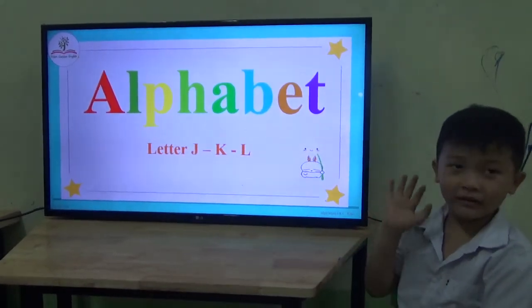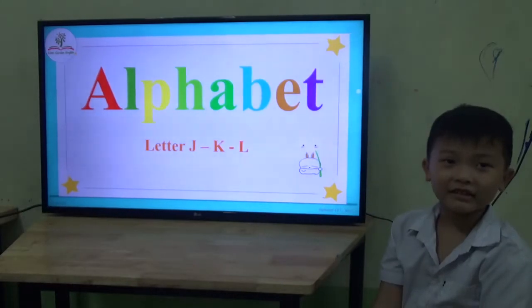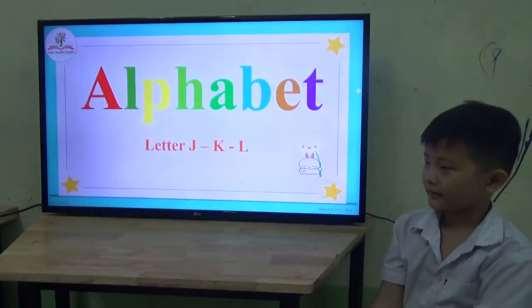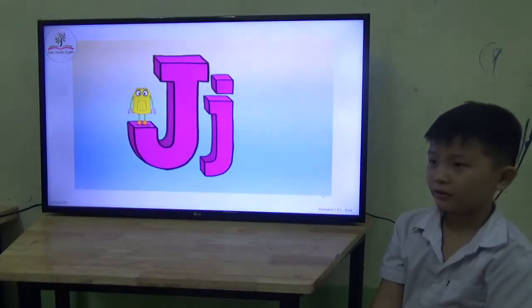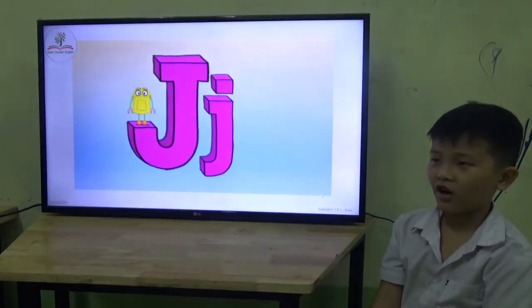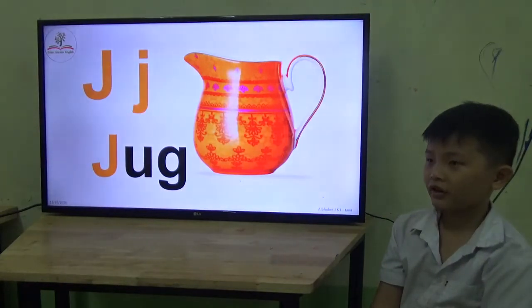What is your name? My name is... I'm... Very good. Now let's start, okay? What letter is it? Letter J. What's the sound? J. It's a J. Okay.